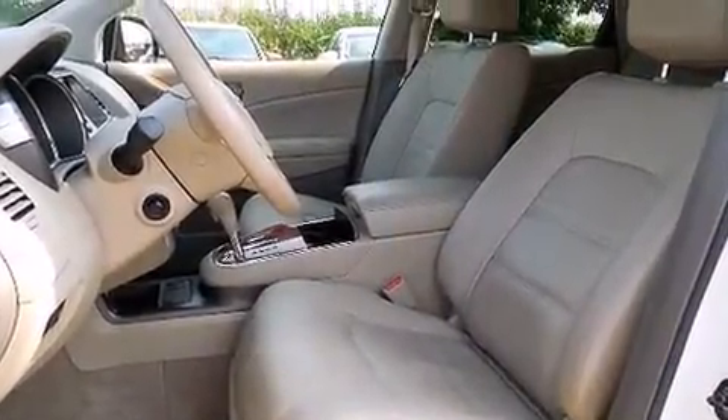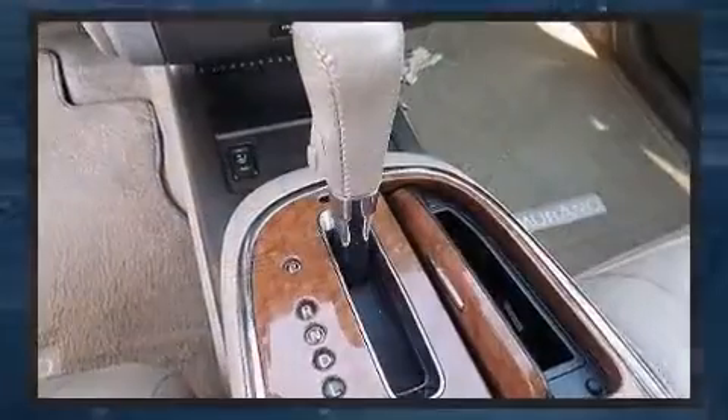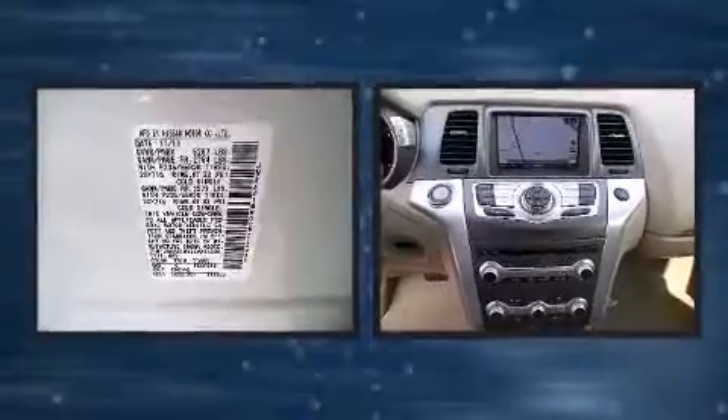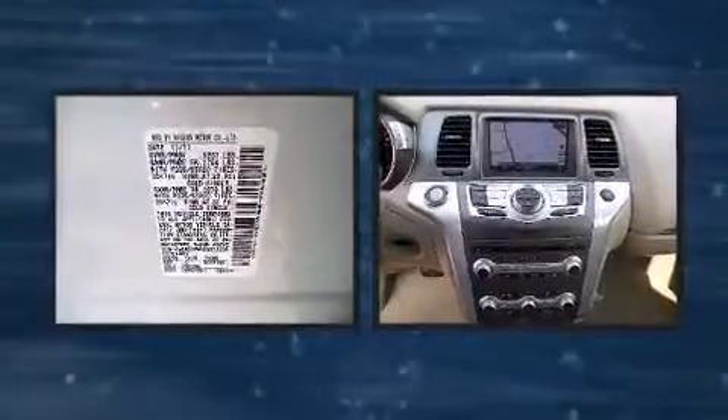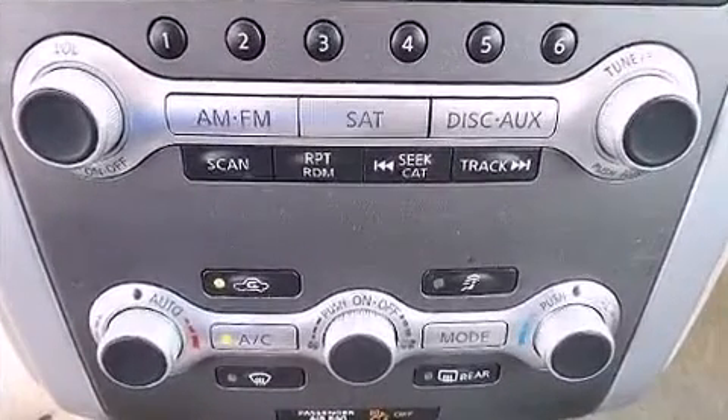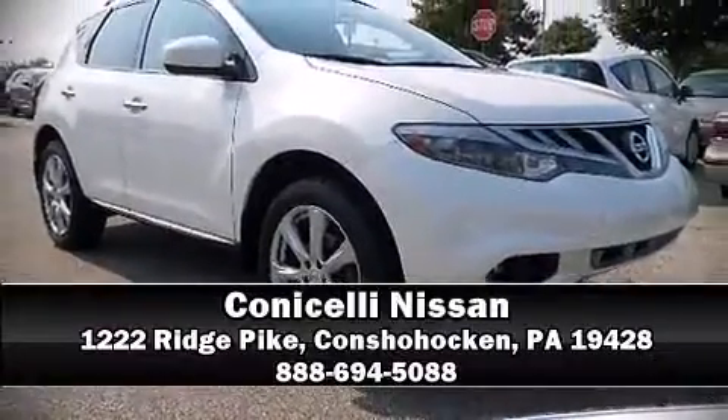Brake assist technology provides extra pressure when applying the brakes. This vehicle has achieved certified pre-owned status by passing Nissan's comprehensive certification process, including a 156-point inspection. Our sales reps are extremely helpful and knowledgeable — come on in and take a test drive.